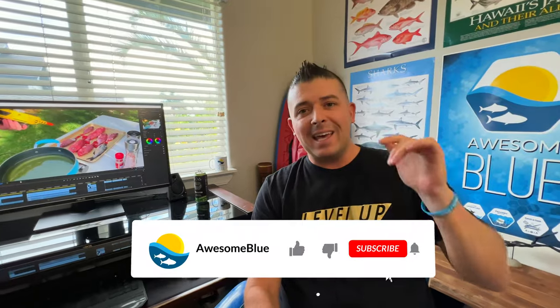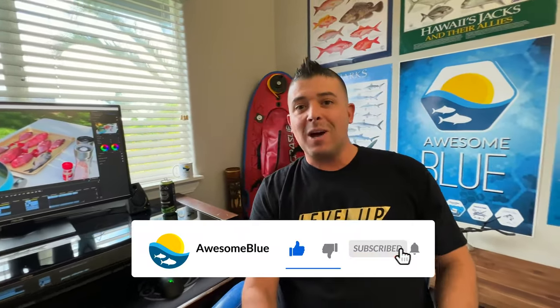I'm also just finishing up a new episode, as you can see behind me, that is coming out next weekend. Make sure you hit that like, subscribe, and that notification bell if you want to be on top of all the new episodes that are starting to come out.